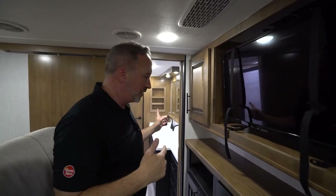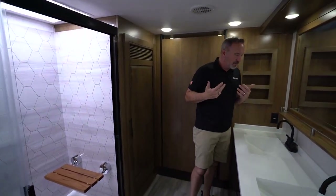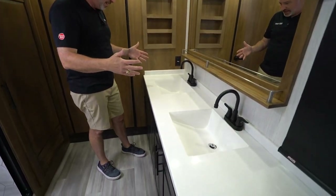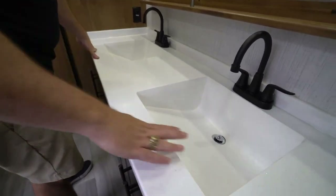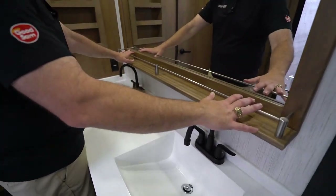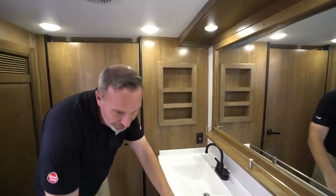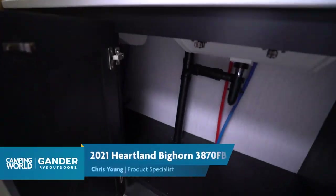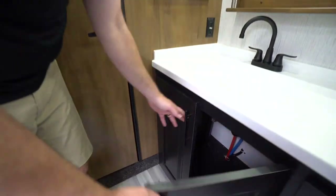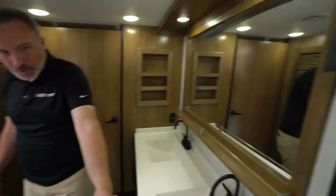A solid door leads into the master bath of this 3870 FB front bath. Dual vanity sinks — not bowl-style, but decorative cuts into the solid surface countertop with matte black high-rise faucets. There's storage with a shelf, mirrors, mushroom lights, and more storage shelving. High-rise porcelain bowl with foot flush, a decorative window for light, and more storage with drawers underneath.